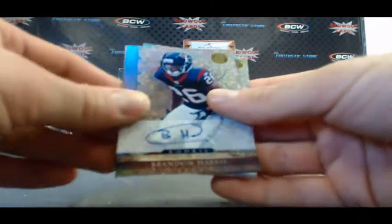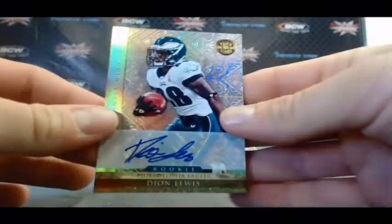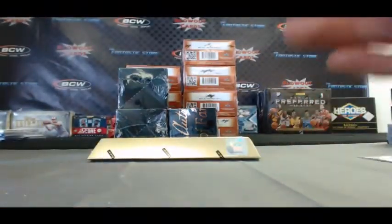We've got a Brandon Harris rookie with ink, number 2499, and a Deion Lewis rookie autograph, also 2499.